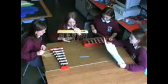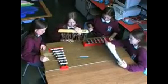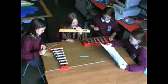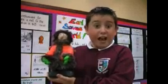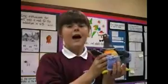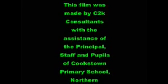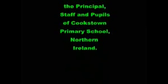One, two, three. The Internet. The Internet. The Internet. Thank you.